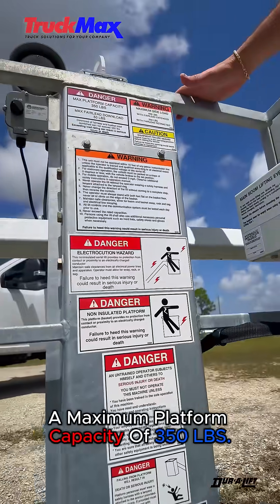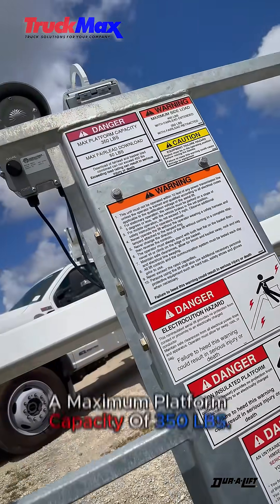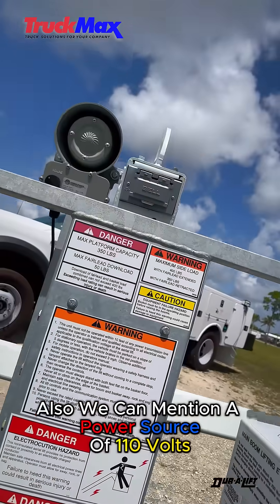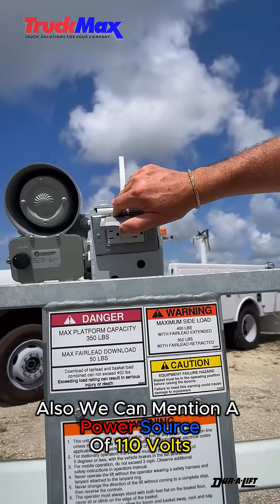A maximum platform capacity of 350 pounds and a maximum fair lift download of 50 pounds. Also, we can mention a power source of 110 volts.